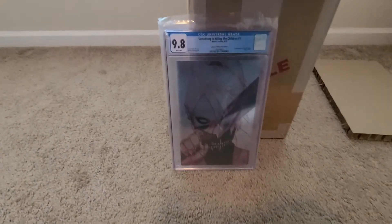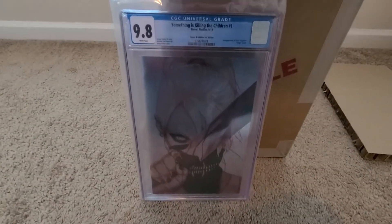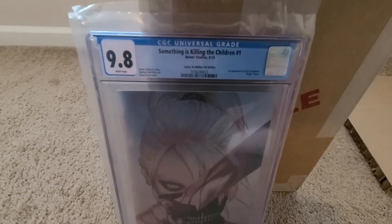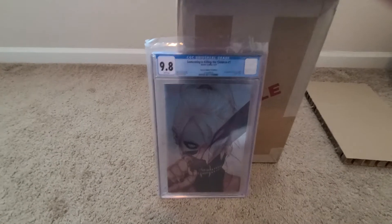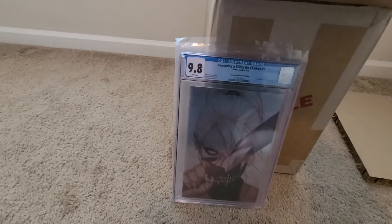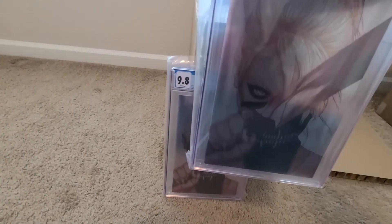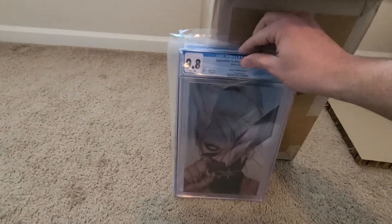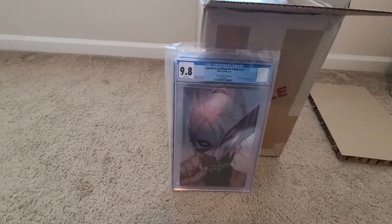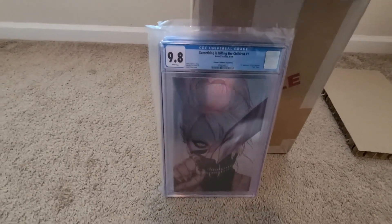First book: Something is Killing the Children, number one, Comics and Oddities foil variant — 9.8. Not bad. Second book: Something is Killing the Children, number one, Comics and Oddities Prison Foil — 9.8.